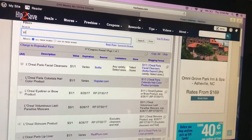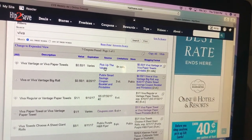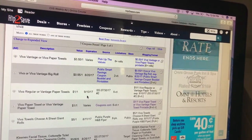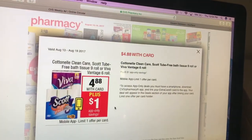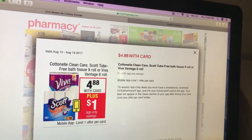I think we might have Viva coupons. PickUpTheValues.com has a 50 cent off one. SmartSource has a dollar off — SmartSource 7/30 has a dollar off one. Coupons.com as well. So you'll pay $2.88 for a six pack of paper towels.